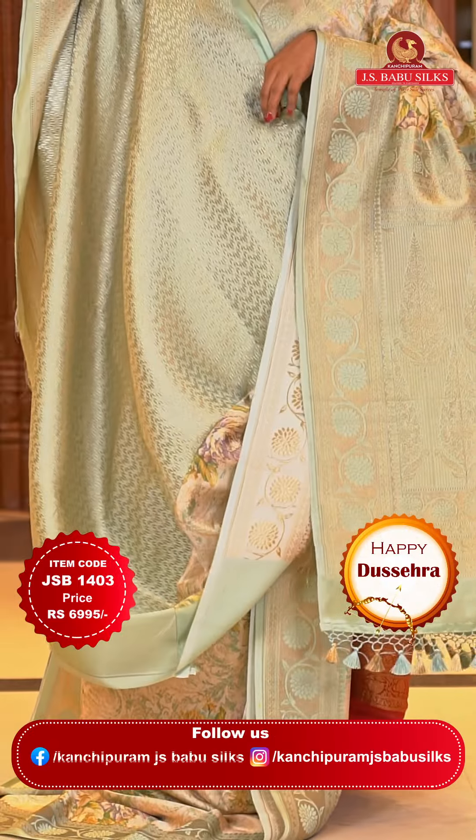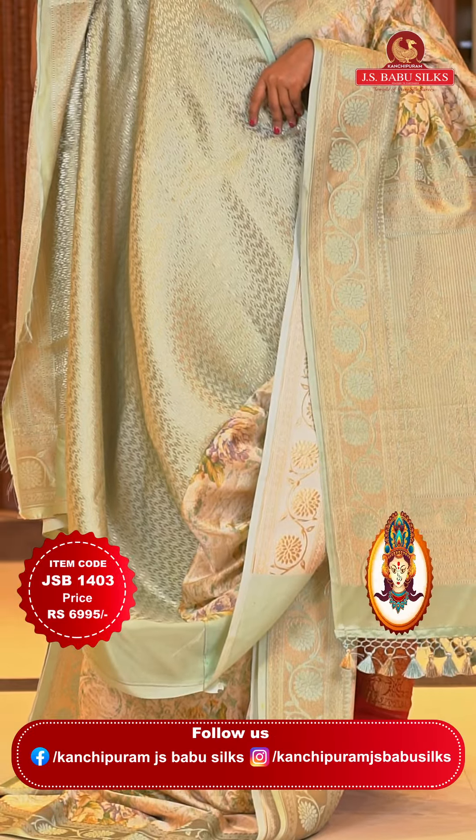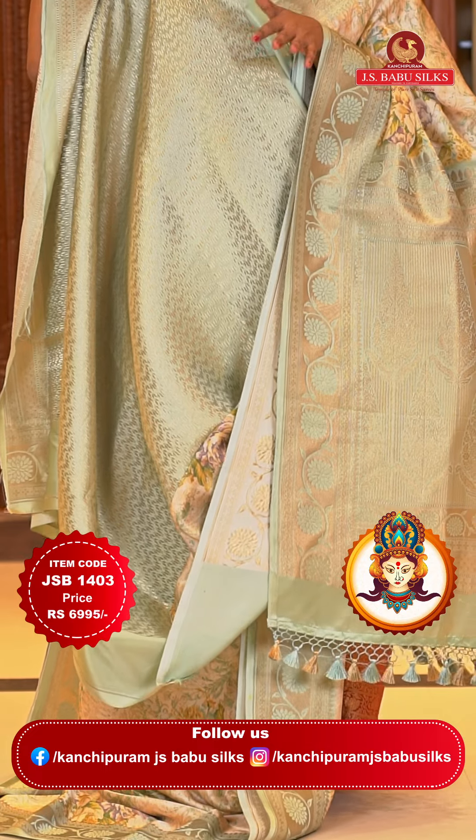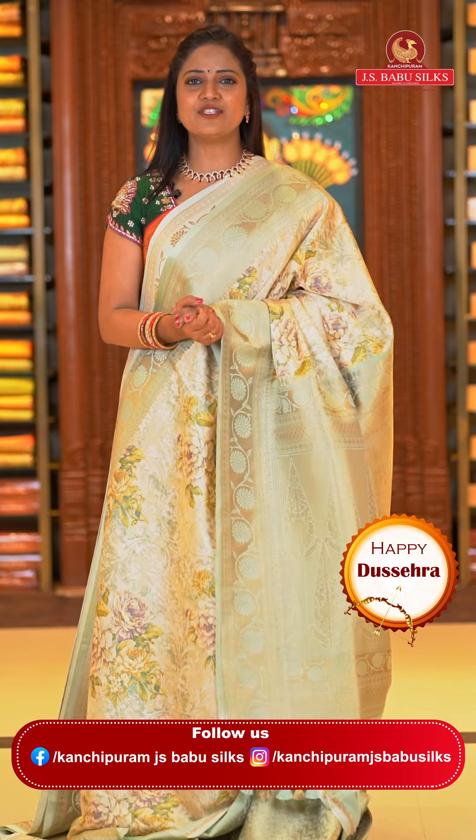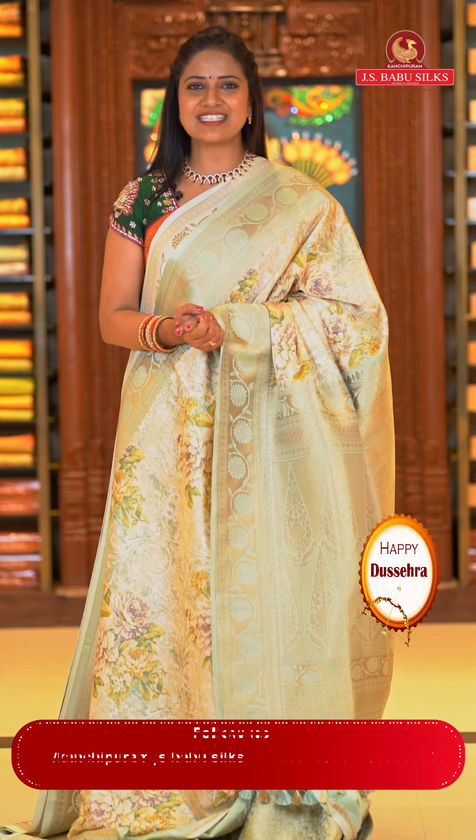The blouse is pista green color with all-over zigzag patterns — very trendy, geometrical pattern with gold zari weaving. Saree code JSB1403 and the price is ₹6,995. And for those who want to know JS Babu Silks store locations in Hyderabad — stores are available at multiple locations.